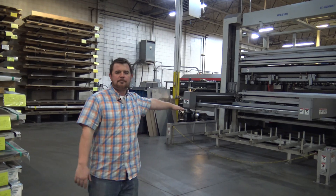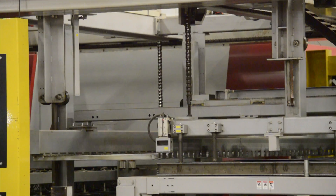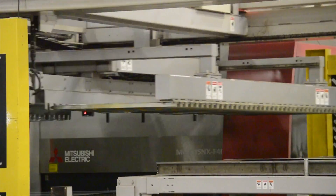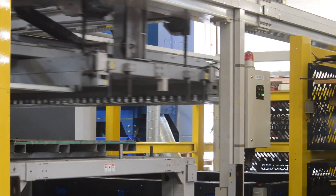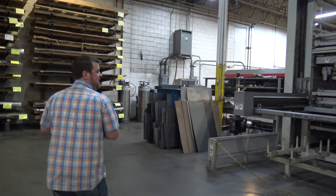We load the material up in our tower here and this tower system shuttles to both of our lasers back and forth. It automatically loads and automatically unloads so we can be running 24-7, 365 if we need to. Follow me over here to the lasers — you can check this out.